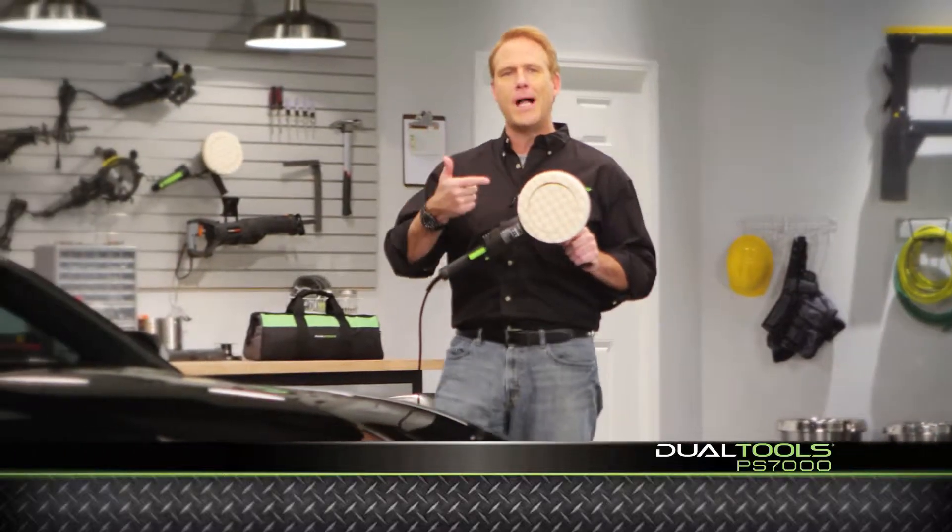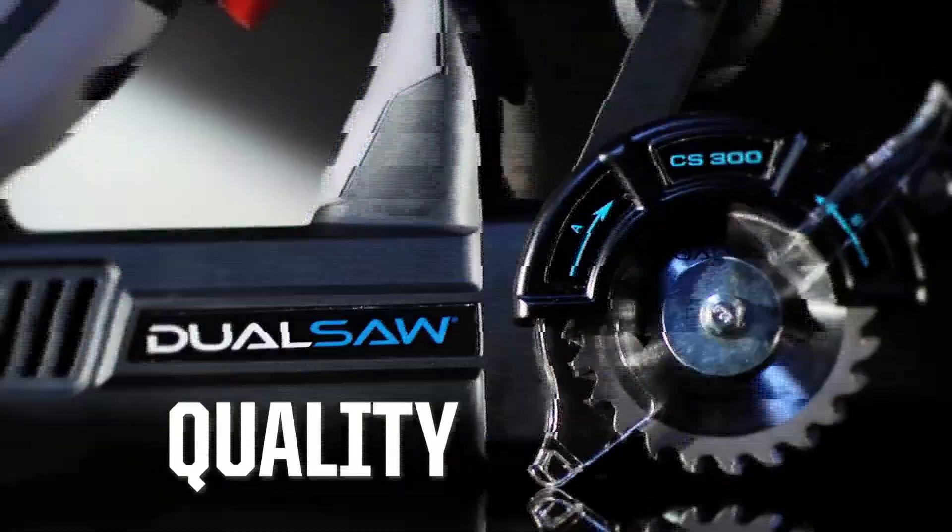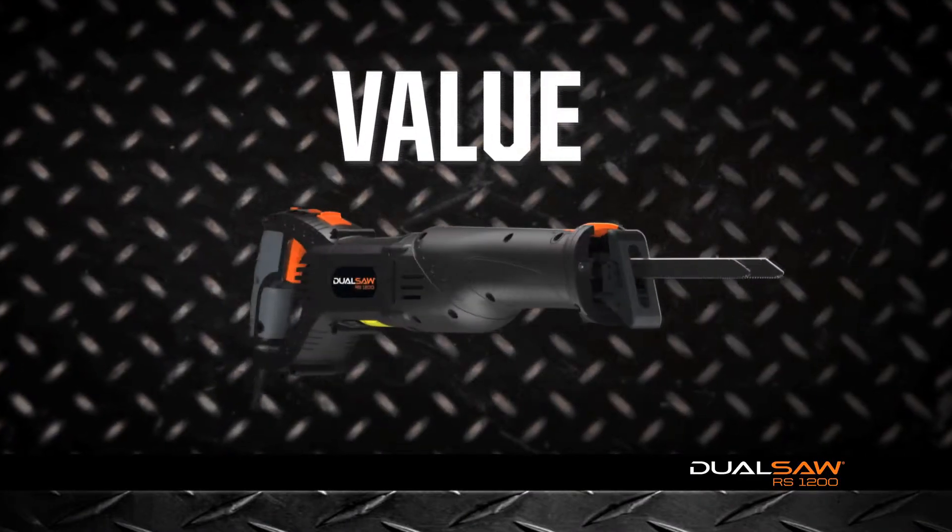Since then, we've built DualTools into an entire line of reputable DIY products that bring unmatched innovation, quality, and value to our customers.